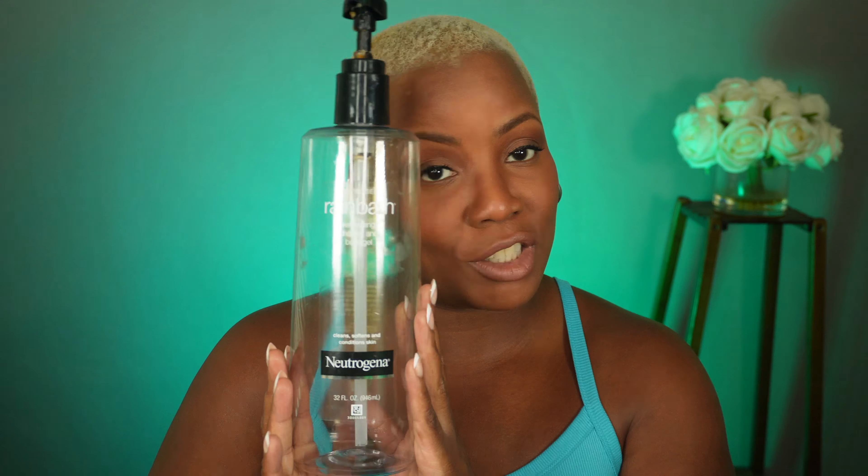If you're new, welcome — or if you've been here before, welcome back. Let's jump right into it. This time I don't have any makeup, just good old skincare and body care. We'll start with body care. The first product I emptied was this Neutrogena Rainbath. I like this body wash because it's easily accessible — you can get it from Target or Walmart.